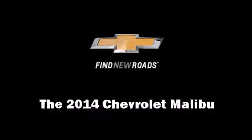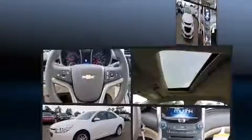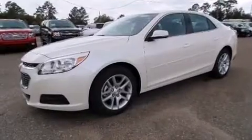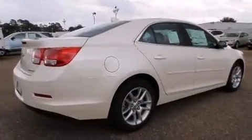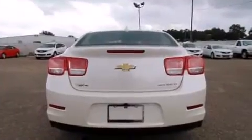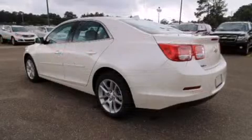The 2014 Chevrolet Malibu — this four-door, five-passenger sedan offers the latest in technological innovation and style. Smooth gear shifts are achieved thanks to the 2.5-liter four-cylinder engine, and for added security, dynamic stability control supplements the drivetrain. Both high fuel economy and flexible performance are assured by the six-speed automatic transmission.